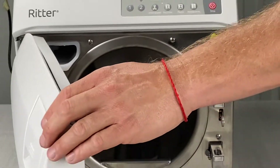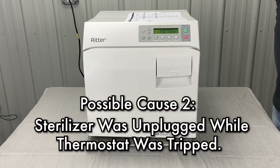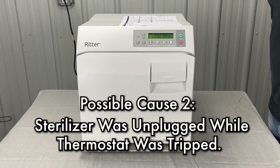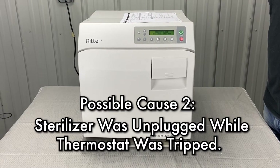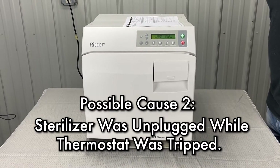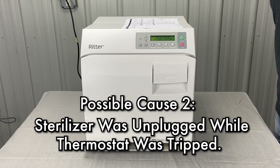Also part of your weekly maintenance. The next cause is the sterilizer was unplugged, then plugged back in while the thermostat was still tripped. Verify if the error was preceded by other error codes. Unplug the unit for 60 seconds, then plug it into a dedicated, properly rated circuit. Allow the unit to cool for 30 minutes.